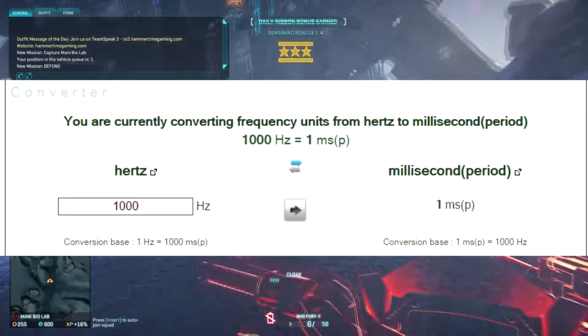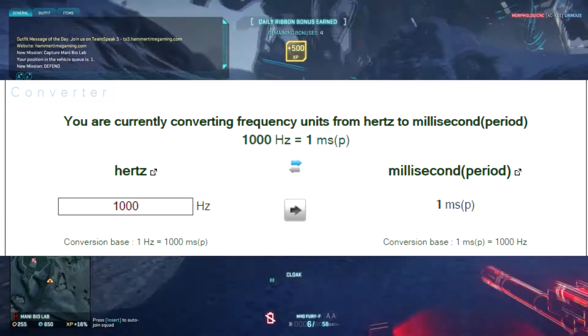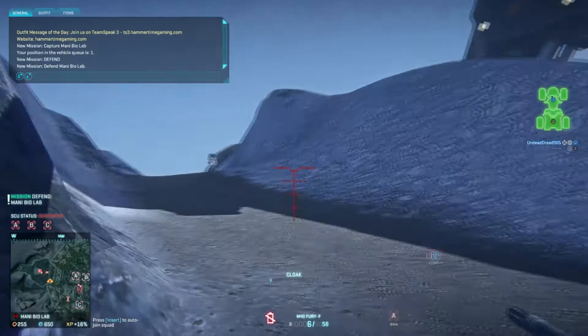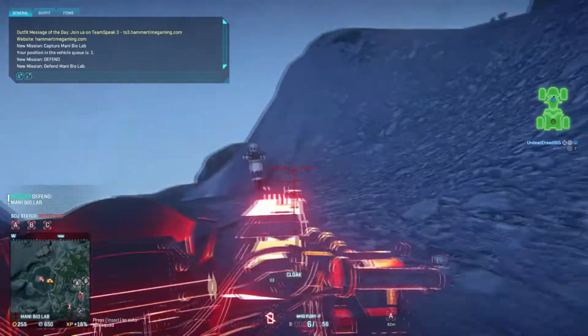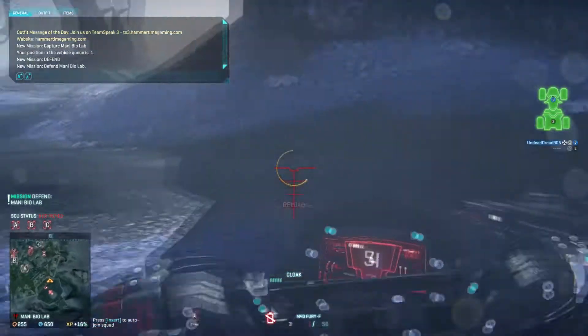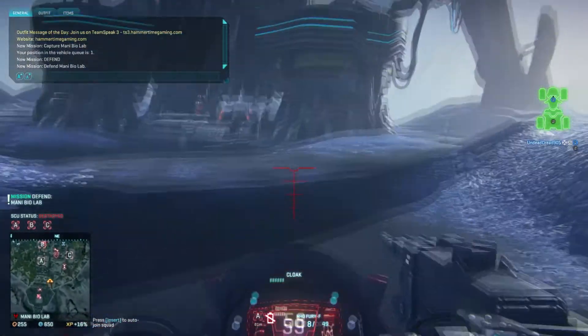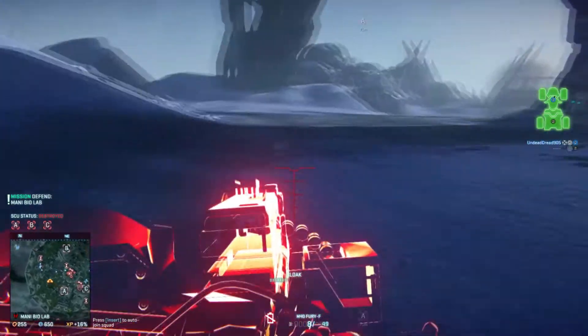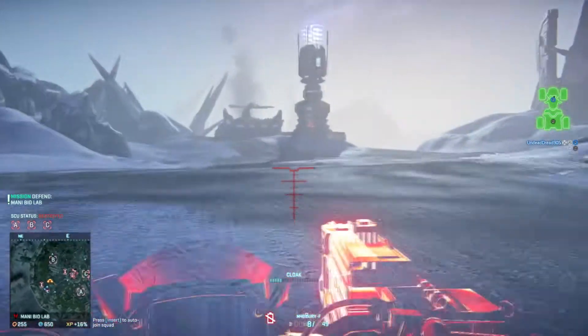Using this unit converter here, it shows that 1000 hertz should be identical to 1ms of response time. I'll be taking 4 mice, 2 wireless and 2 wired, using the mouse rate.exe which you can find here to find out the fastest and average hertz. All mice will be tested out of the same USB 3.0 port at the front of my PC case.